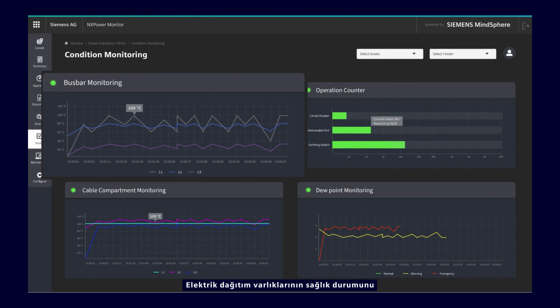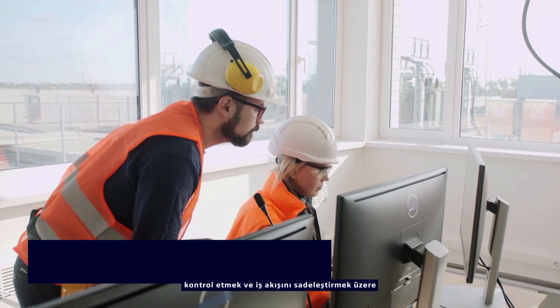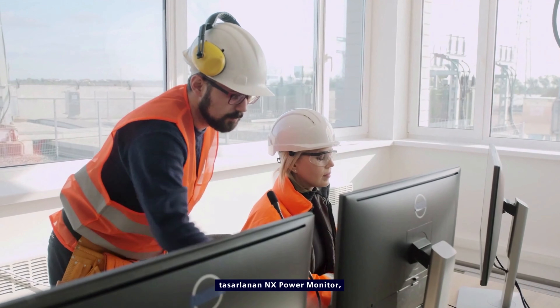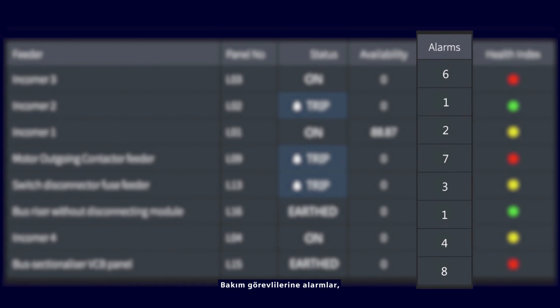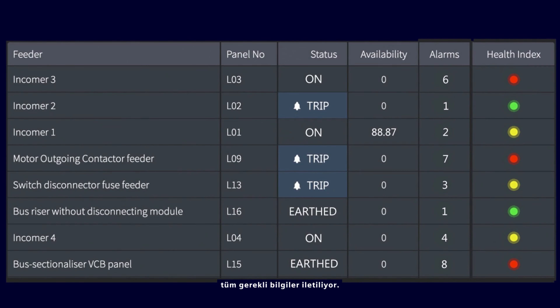Along with checking health status of electrical distribution assets, built to be robust and simplify the workflow, NX Power Monitor caters to all plant maintenance needs too. Maintenance staff gets alarms, statistics and all necessary information when alarms are triggered.